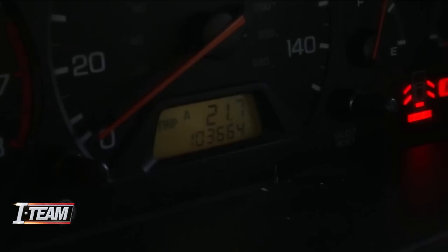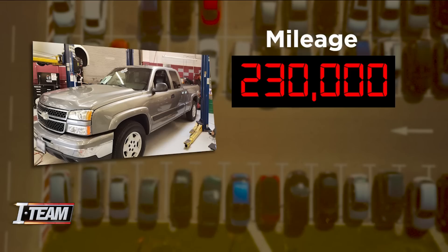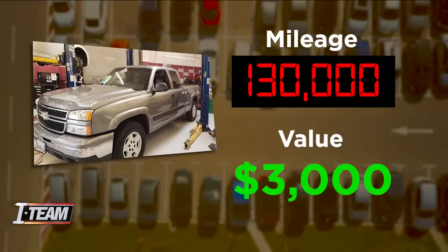Chris Basso has been with the Car History Company for years. He demonstrates how quickly a con artist can change the miles on a vehicle. It takes less than a minute. This pickup truck actually has 230,000 miles on it, making its Carfax value around $3,000. But in seconds, Josh is able to make it look like it has 130,000 miles.